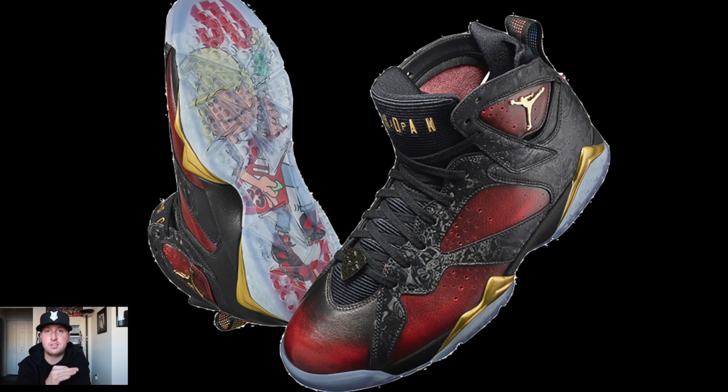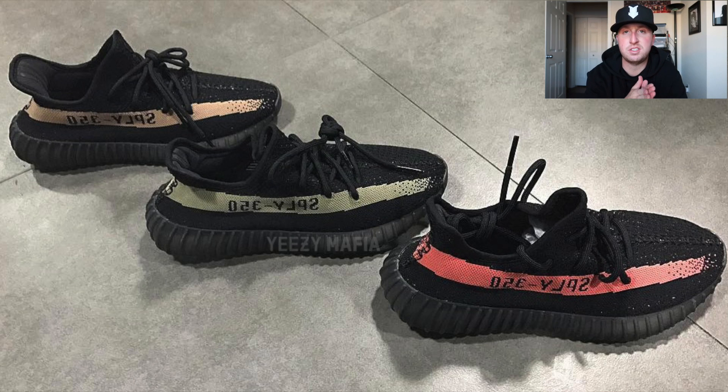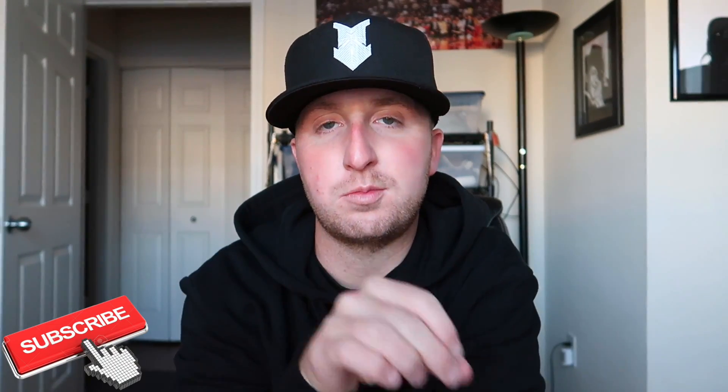Hopefully you guys enjoyed the rotation. This should be the second video up this week — one on Tuesday, and this one on Thursday. Tons of stuff coming: the Doernbechers, all the Yeezy 350 colorways, your Black Friday releases, Cyber Monday releases, holiday releases — it's just getting ready to come through like a freight train to end the year. Let me know down below what you're looking forward to most for November. Hopefully I'll have up to two or three videos a week to end the year. Show your support by giving me a thumbs up, subscribe if you haven't, and until next time I'll talk to you guys soon — peace.